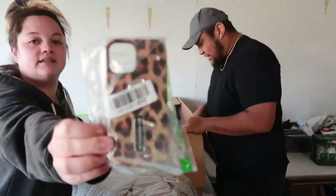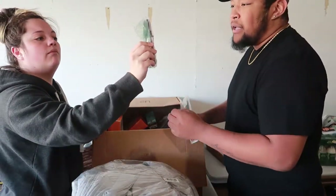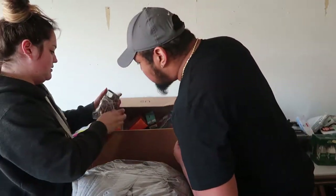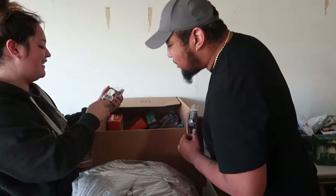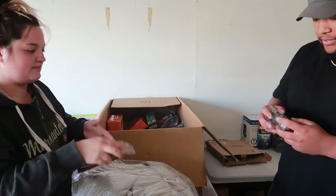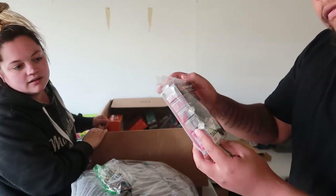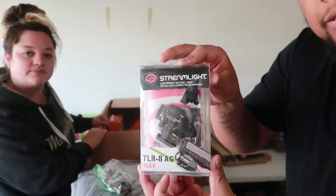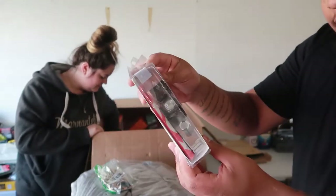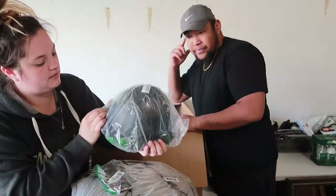Next up there's a phone case — looks like it fits an iPhone 11. There are some magnets, it clips out or you can hold it. Next up we have a low profile tactical light for a pistol — pretty cool.